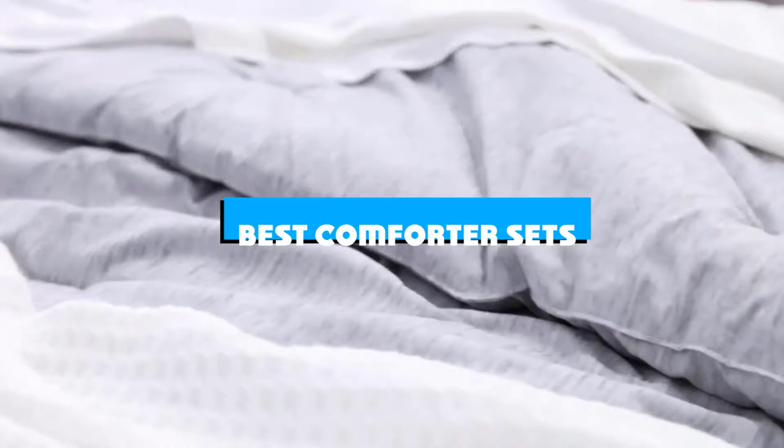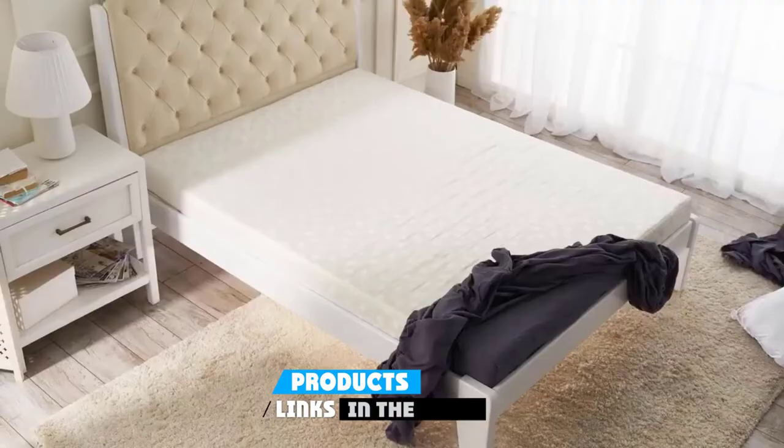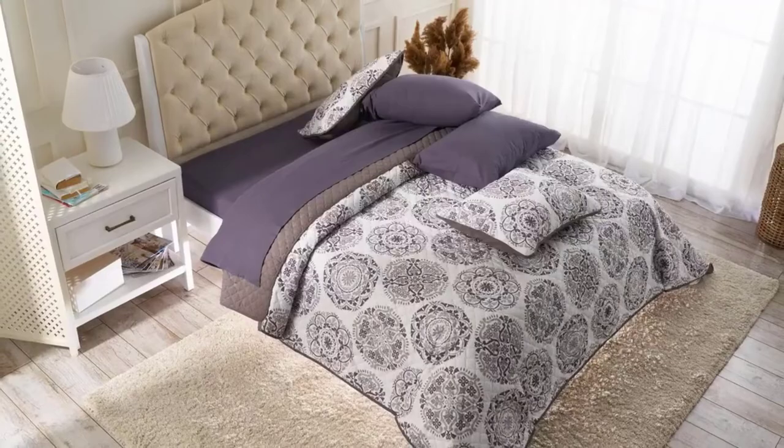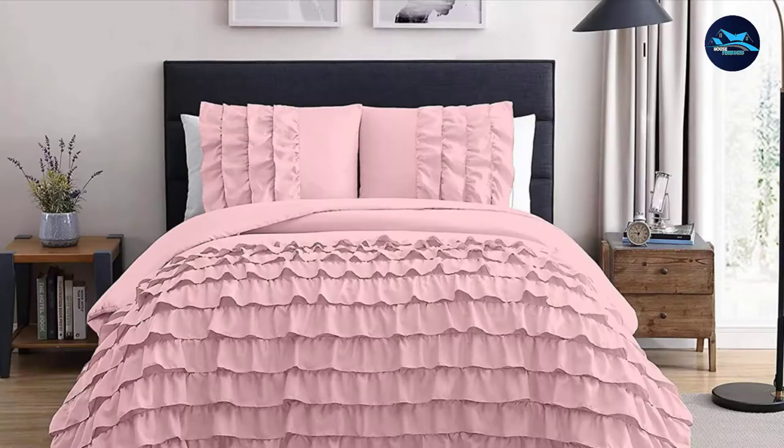If you're looking for the best comforter sets, here's a list you must see. We made this list based on our personal preference and sorted it based on features, prices, quality, durability, and reputation of the manufacturers and customer feedback. We've also included options for every type of customer, so let's get started.